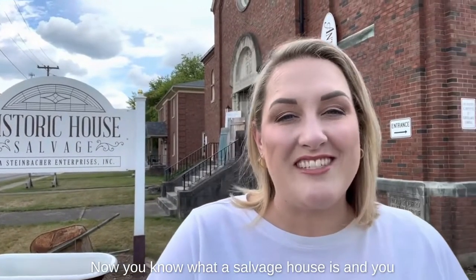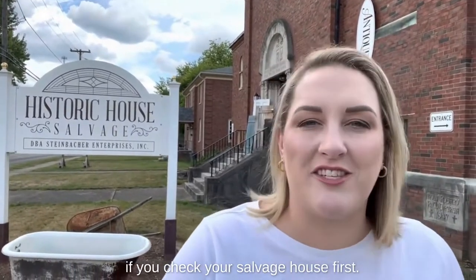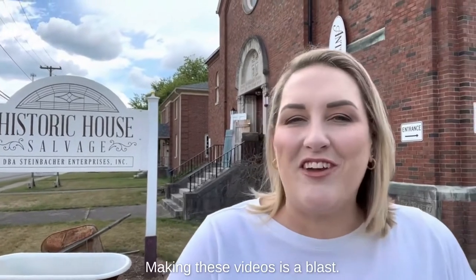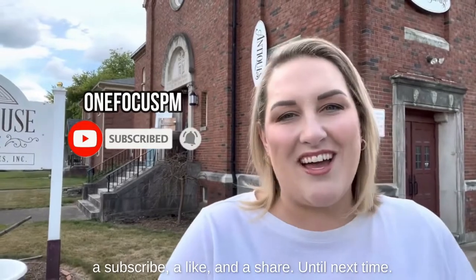Now you know what a salvage house is and you know the kinds of things you can get there. You're going to solve so many problems if you check your salvage house first. Making these videos is a blast. If you like this one, give us a subscribe, a like, and a share. Until next time.